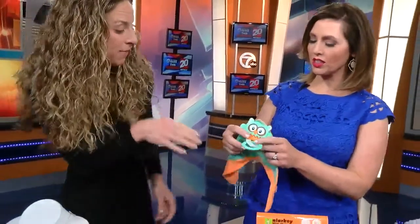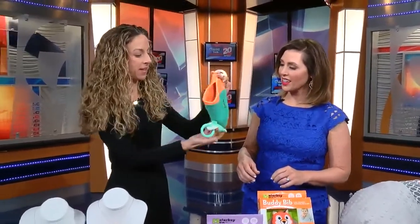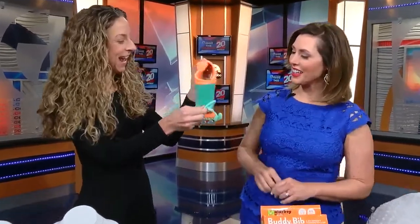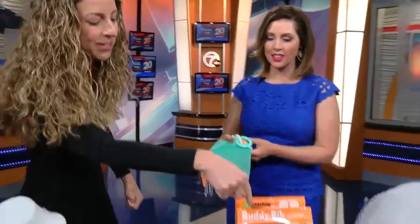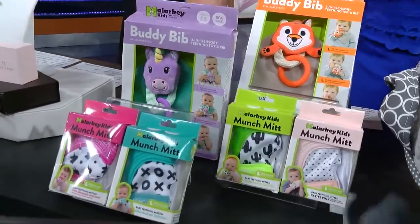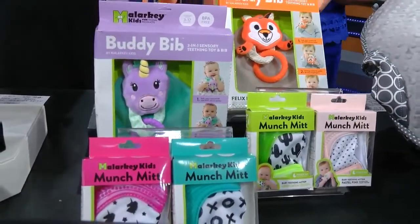And this is another version — that's their Buddy Bib. It's a handkerchief bib that you put right on baby and it's a three-in-one: you have a little toy, you have the teething ring, and you have a bib. That is really clever. Some new ones have the unicorn and the fox — those are the new cute little characters for 2018. And this is for ages three to seven months, when they're in that peak teething time and really need some relief.